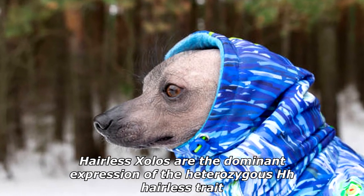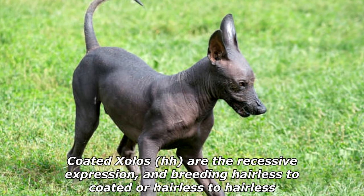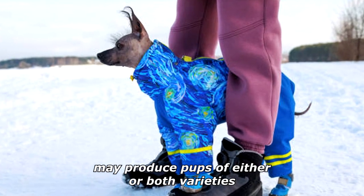Hairless Sholos are the dominant expression of the heterozygous Hh hairless trait. Coated Sholos (hh) are the recessive expression, and breeding hairless to coated, or hairless to hairless, may produce pups of either or both varieties.